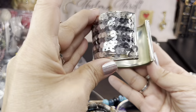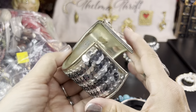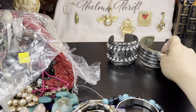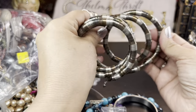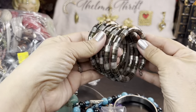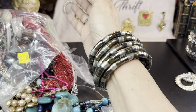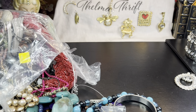Then we have another very worn bracelet — I'll try to clean some of that out, not sure how much will come out. This one just has sequins on it. This is very cool — it kind of looks like those bendy bracelets, but this is a coil. It's not bendable at all, it's a rigid coil, and that's kind of cool.